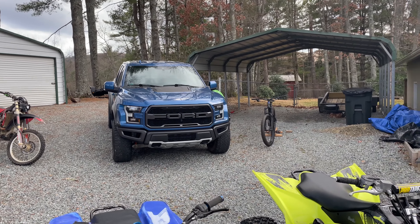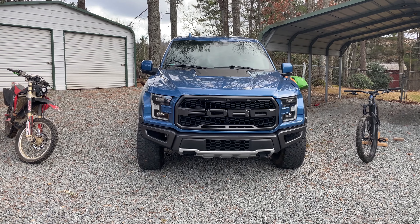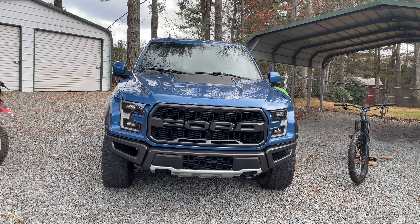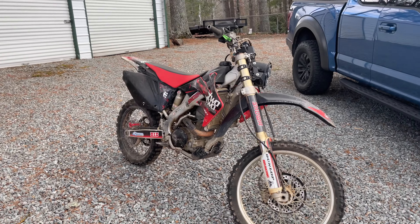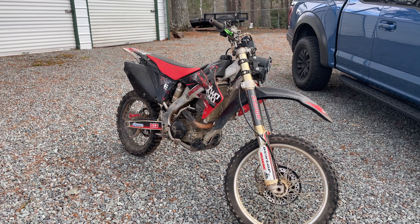Back behind us, of course, is my 2019 Ford Raptor, which is a pretty awesome truck that I've really enjoyed owning. And then for the two-wheeled fans — this isn't mine, but I'm basically the caretaker of it. This is my girlfriend's son's Honda CRF250X.